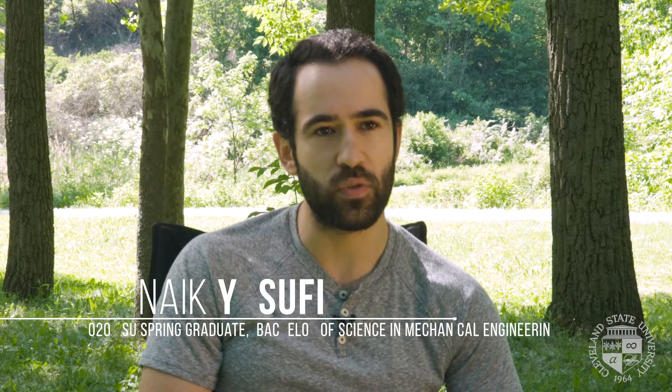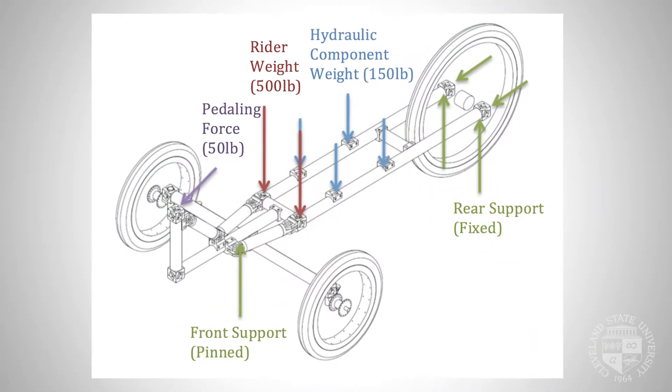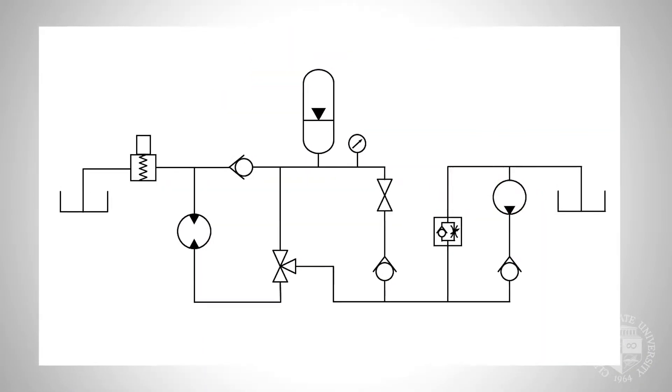A lot of the things that we had experience with in a controlled setting — finite element analysis and designing hydraulic circuitry — we got to actually apply. We had to define the problems ourselves and then solve them.